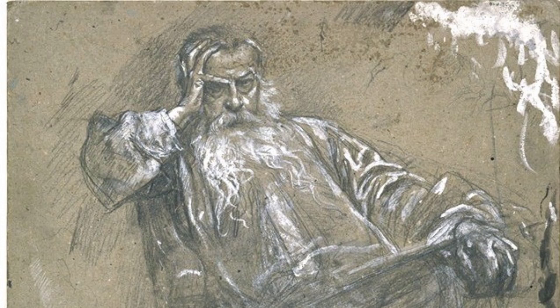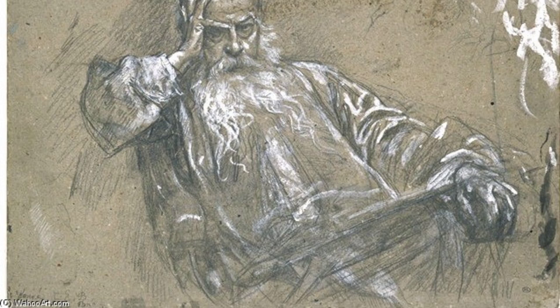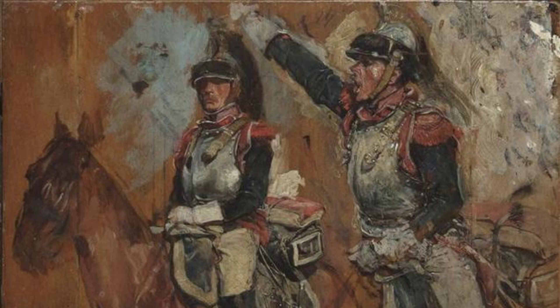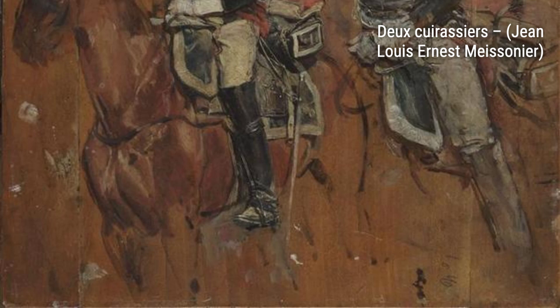Moving on to 'Self-Portrait,' Meissonier gives us a glimpse into his own world. The painting reflects his passion for art and his dedication to his craft. Now, let's take a look at 'Du Cuirassiers.' This piece showcases Meissonier's expertise in depicting military scenes. The soldiers' uniforms and the intensity of the battle are portrayed with incredible precision.